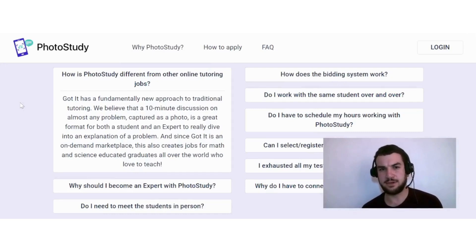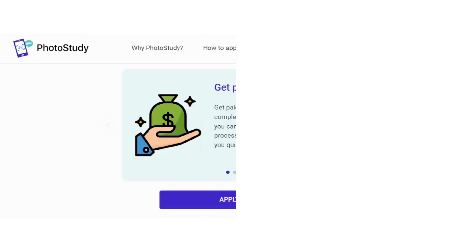Photo Study has a fundamentally new approach to traditional tutoring. They believe that a 10-minute discussion on almost any problem, captured as a photo, is a great format for both a student and an expert to really dive into an explanation. Since it's an on-demand marketplace, this also creates jobs for math and science educated graduates all over the world who love to teach.